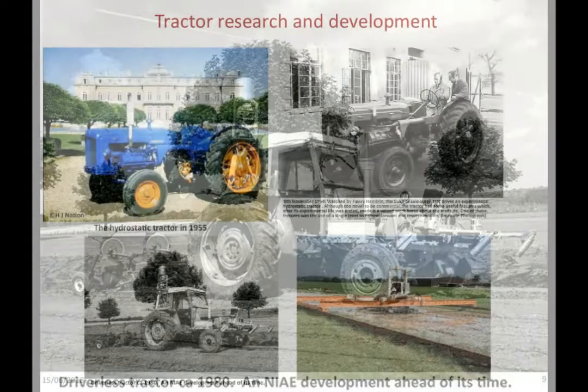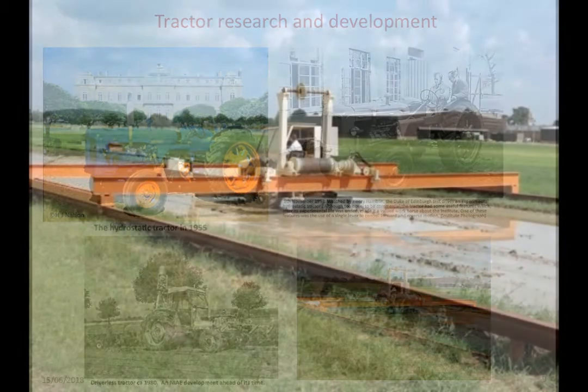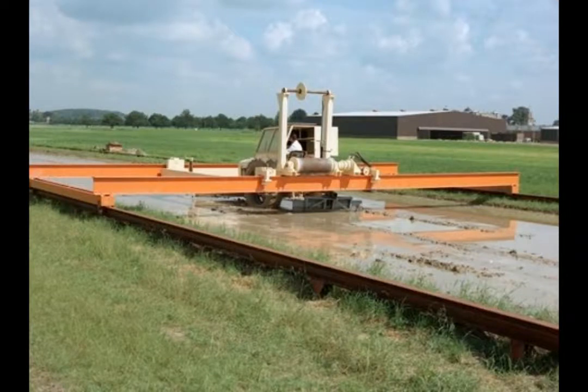Most of the work was related to tractors for agricultural operations in the UK, or certainly in European conditions, but it also looked at what might happen under very different conditions. In the bottom right-hand corner, you can see that we had a rice paddy at full scale with a simulated tractor on it, that enabled us to look at tractive conditions under the very different soil conditions found in rice fields.